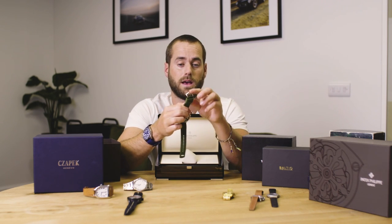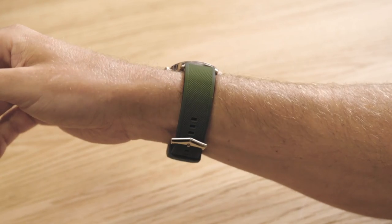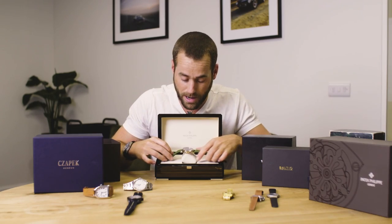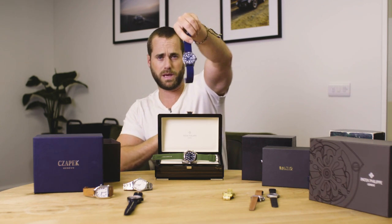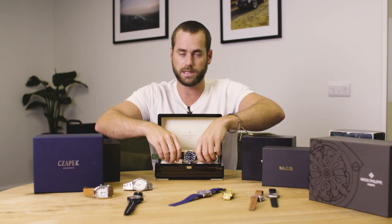I actually found a Patek buckle on eBay — 18 millimetres, slightly too narrow but it does just about work and you can bodge it in. So I'm really, really happy with this watch. And I think in terms of where the Patek market is at, this represents extraordinarily good value for money. We're going to swap it over here — if you're interested in this piece there is a video on my channel. And if it's not up yet you'll see it very soon — also the Tudor FXD and the MN21.